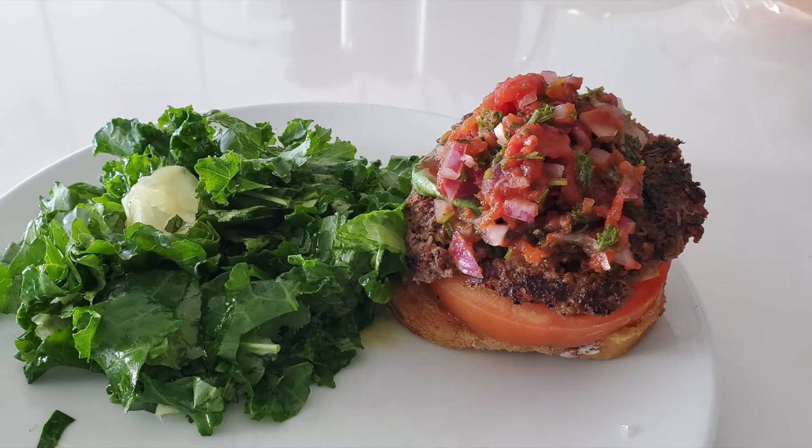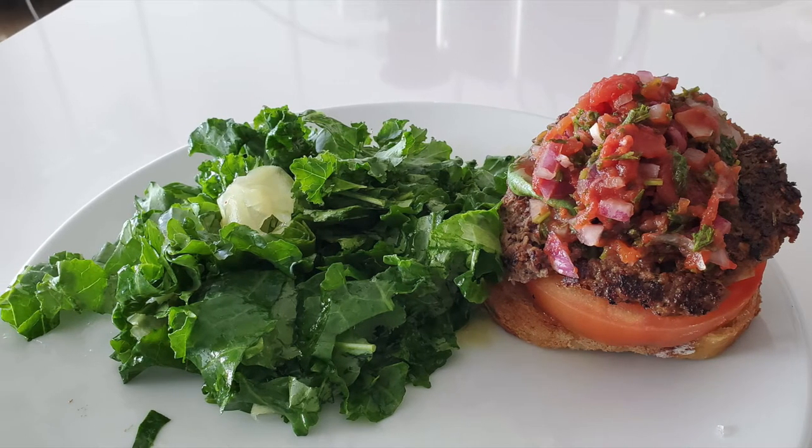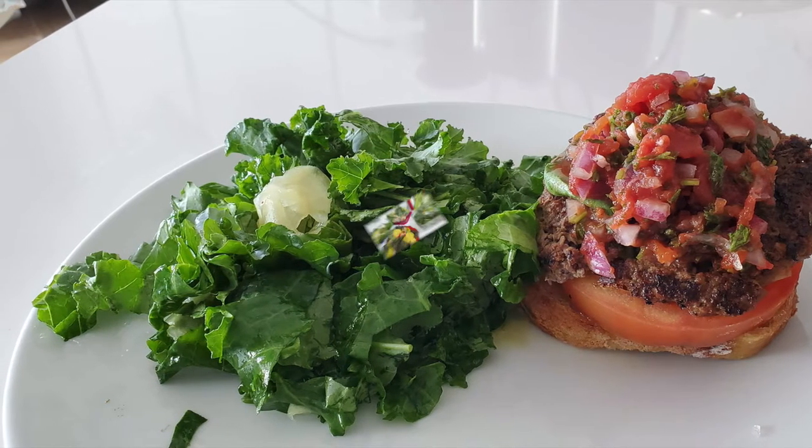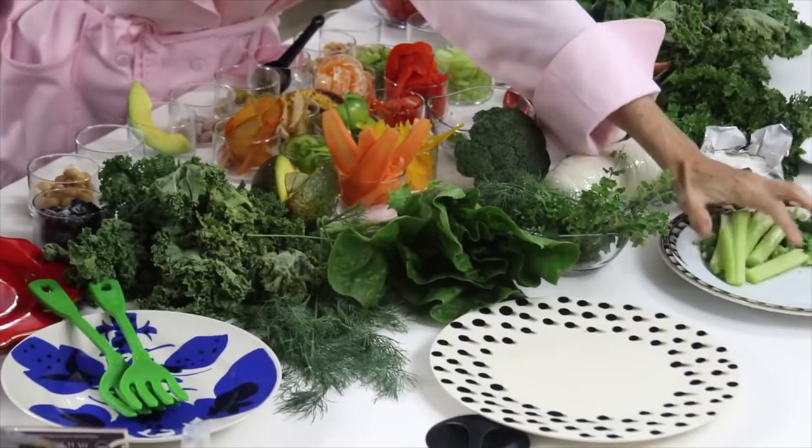A simple salad complemented with some pico de gallo for a burger, making a burger an amazingly healthy meal. Check out the array of amazing colorful vegetables we have here.